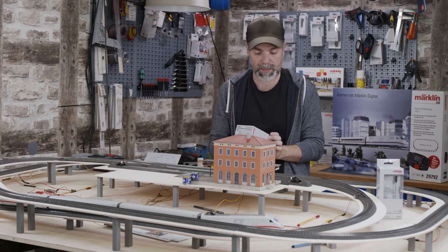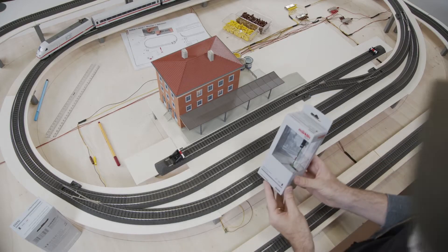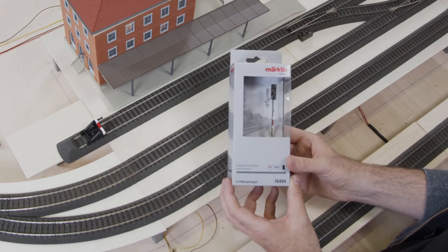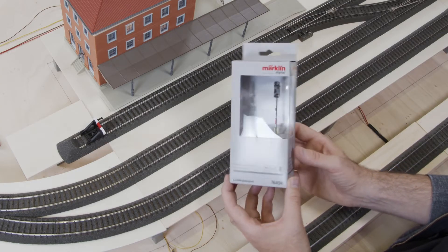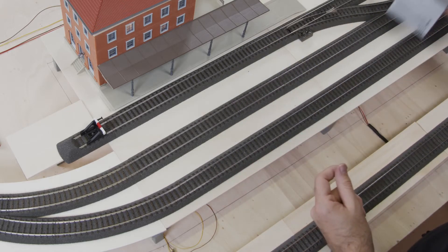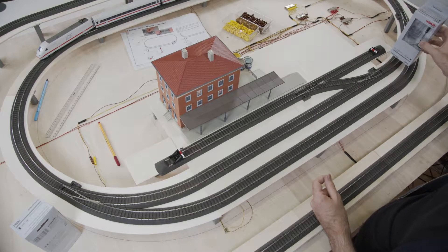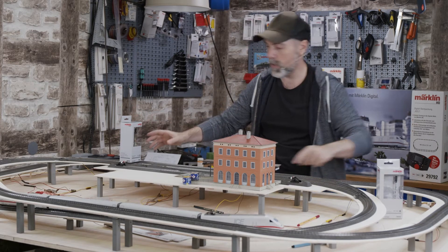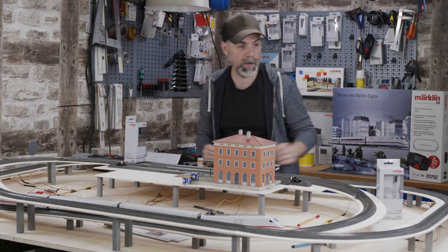What I have right here is a color light home signal — to be very specific, a color light exit signal. For those without train driver training, this signal stands where a train would drive out of a train station. In our case, that would be right here, where the train comes from this direction.